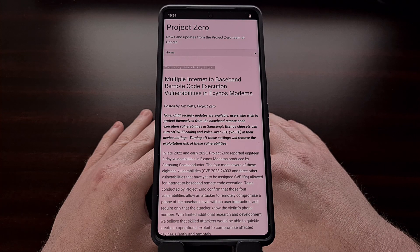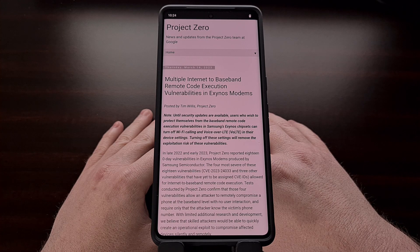These vulnerabilities have also been found in other devices using this modem, including the Vivo S16, Vivo S15, Vivo S6, the Vivo X70, the Vivo X60, and the Vivo X30 series.